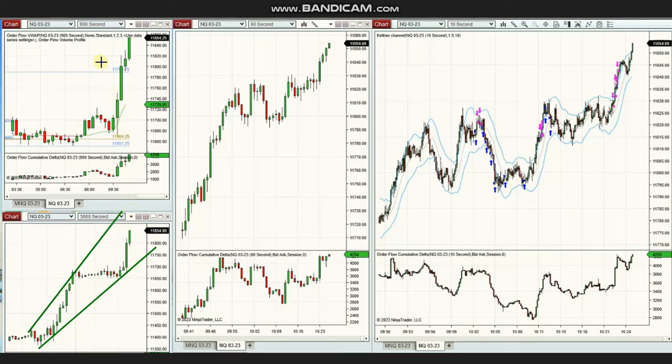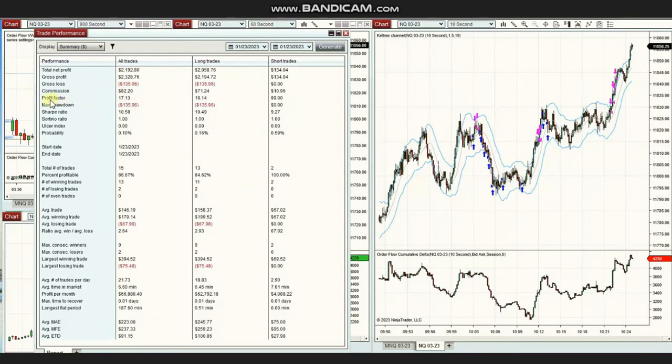The next few trades were shared by Yan, a global instructor trading Nasdaq futures. The macro is in uptrend with a breakout, and the uptrend channel on the structural chart is visible. Using a 10-second trading chart, he entered multiple long positions. The results show a profit factor of 17 with an 87% win rate, average win-to-loss ratio of 2.6, largest winning trade of $394, and largest losing trade of $75. Thank you, Yan.